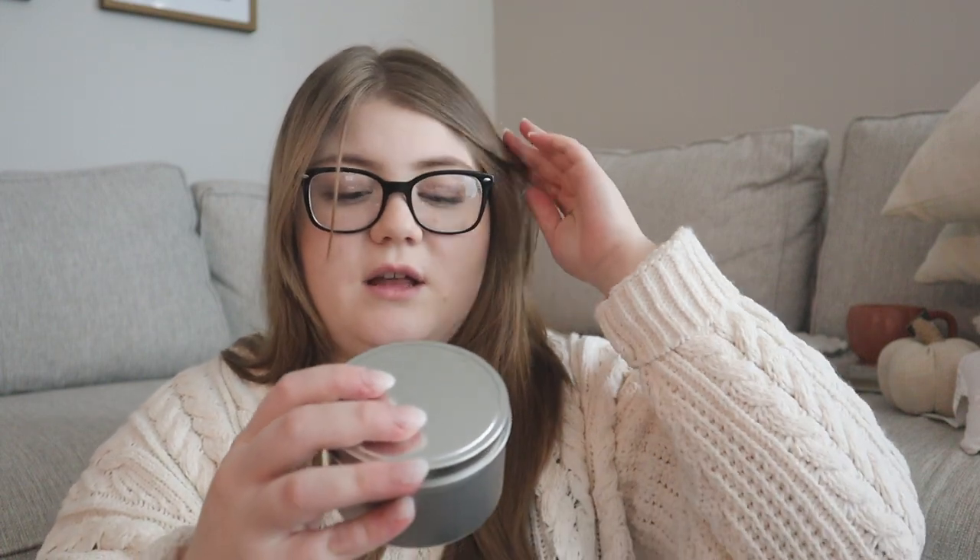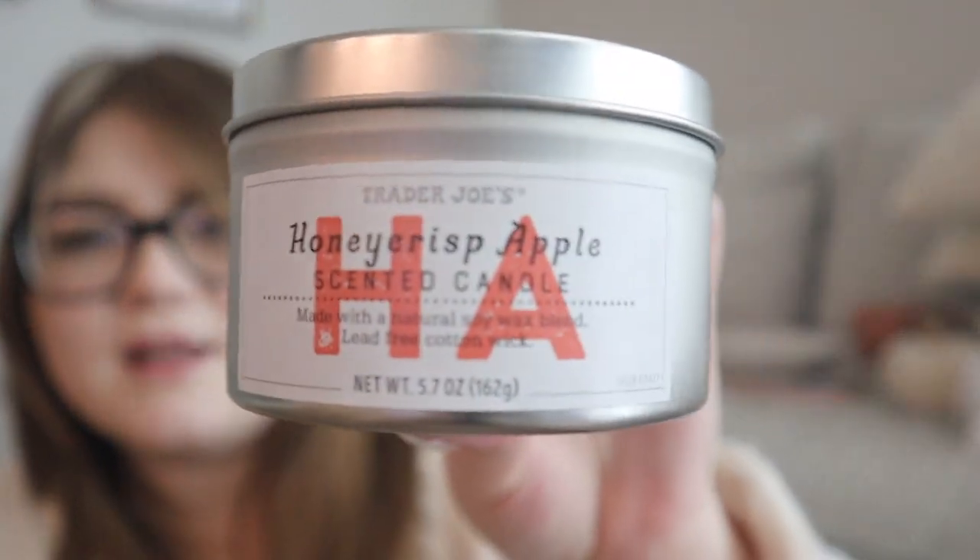The next thing I got was from Trader Joe's — a honeycrisp apple scented candle. I've mostly been using essential oils instead of candles because candles tend to give me really bad migraines, but I had to try this one. It smells like morning air with a hint of apple, like eating an apple on a fall morning. It was only $3.99, and it's made with a natural soy wax blend and a lead-free cotton wick, which maybe means it won't give me a headache. It comes in a pretty tin too.